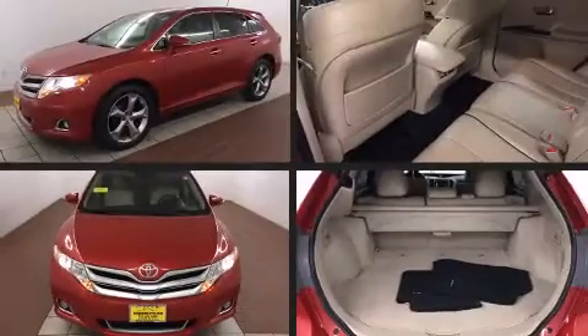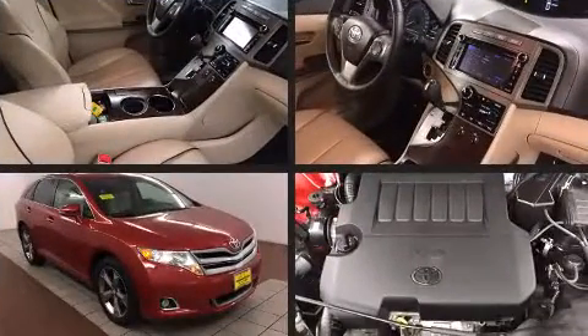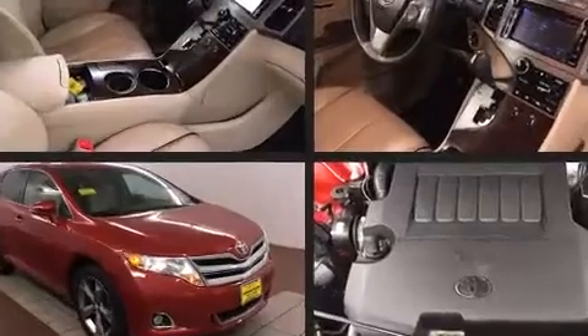You're going to love the 2013 Toyota Venza. With fewer than 35,000 miles on the odometer, this crossover stands out in its class as affordable practicality with a stylish twist.